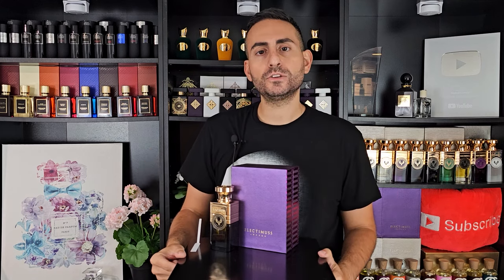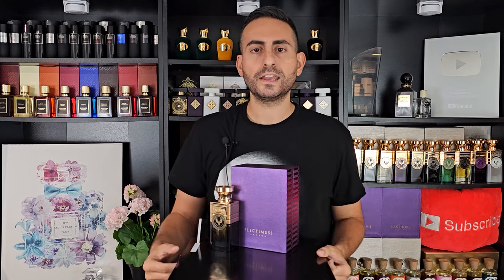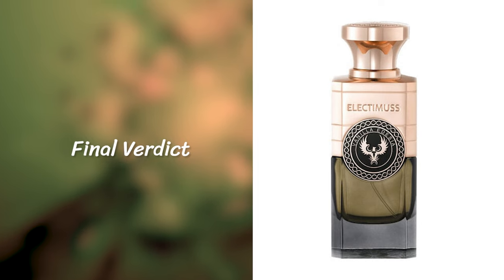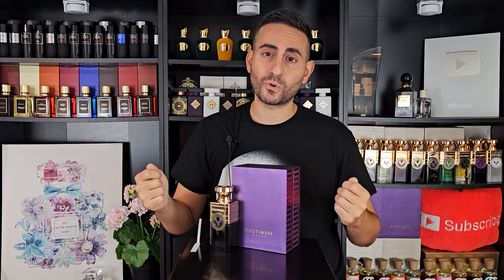Really above-average performance. Versatility: perfectly unisex, great for colder weather, great for dressed-up scenarios, and also great for someone who's more experienced with niche fragrances. As far as presentation, the box is heavy, the bottle is heavy, and the cap is super heavy. My final verdict: it is an amazing spicy vanilla fragrance made by one of the best perfumers, and it's going to keep you so warm in the colder weather. If you're a fan of spicy vanilla — specifically cinnamon vanilla — you have to check out Vanilla Odyssea.